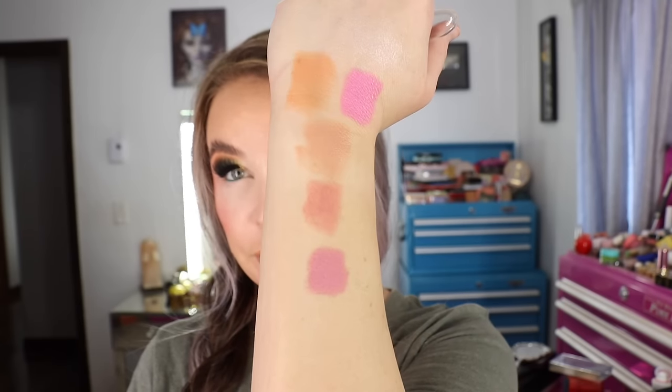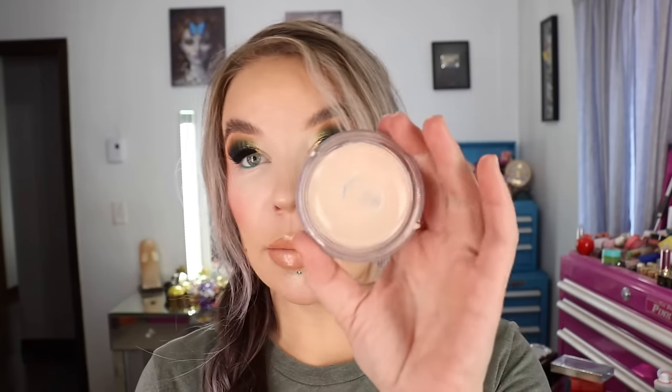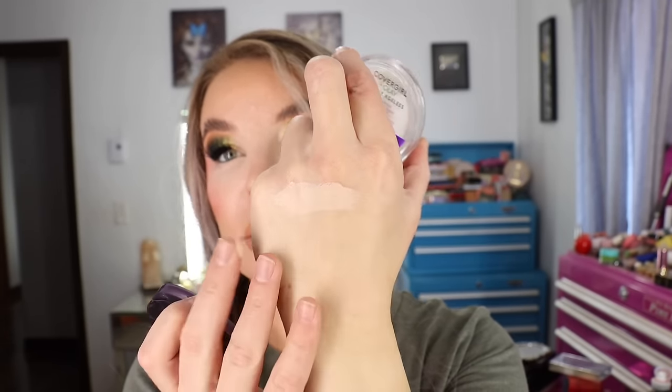I also picked up another one of the CoverGirl and Olay Simply Ageless Broad Spectrum SPF 28 Foundation in 200 Fair Ivory. I can usually only find this shade at Walmart. I use it as an eyeshadow primer and have for a really long time — it does really well with my dry eyelids and has SPF, which I love. The lighter shade pops color more than the 210, so I really like 200. Mine is running rather low; it has a lot of moisture content and just does my drier eyelids really really well — shadows blend over it great.